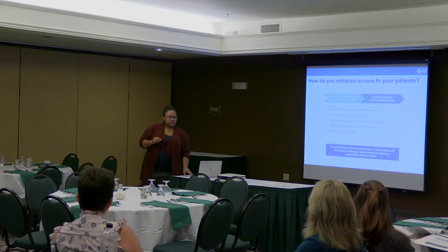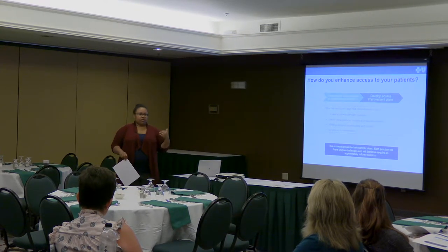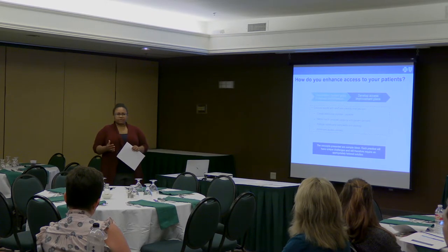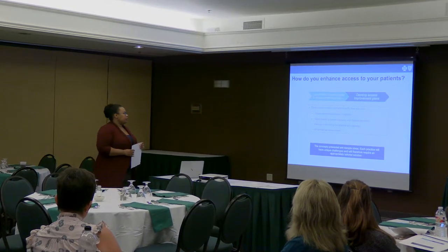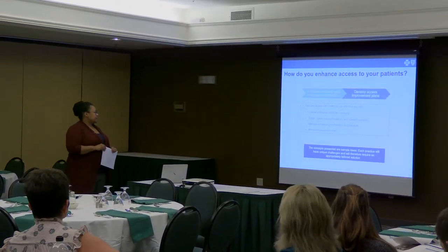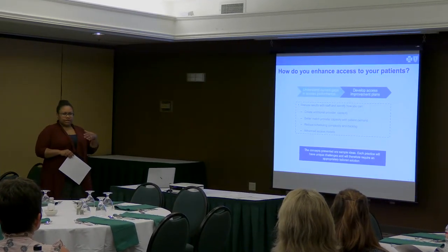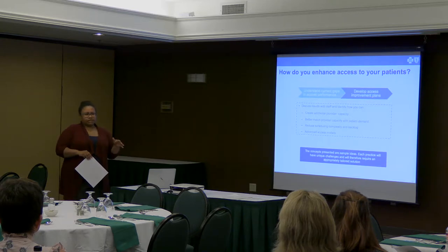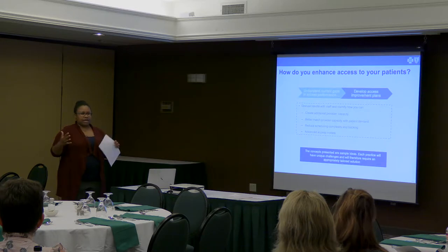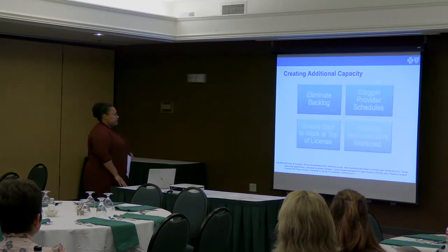We've touched on this a bit — this is the process of thinking: I've got all this data, I know what the demand is, I know what my supply is, now what do I do with it? How do I use this to define a new approach to access and enhance it in the practice? Let's talk through some alternative access options and different ways to create capacity that aren't just adding new appointment slots.